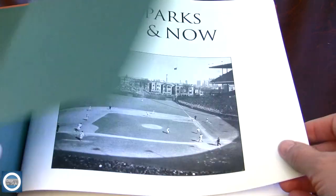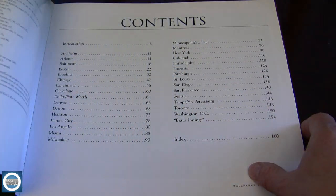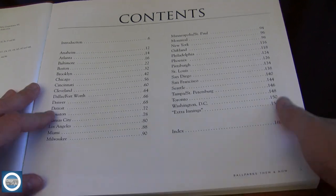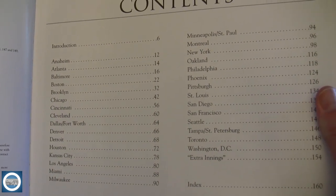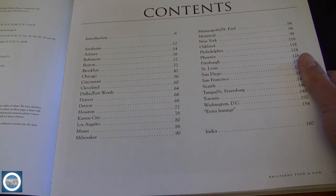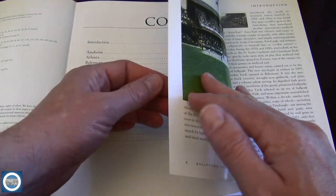It's very unique. This particular Ballparks Then and Now version goes up through the World Series of 2006 and covers a number of ballparks. It really focuses on ballparks with huge history that have stretched back to the 1800s, which is pretty cool even if you are unaware of the history of baseball and some of the ballparks in the United States.